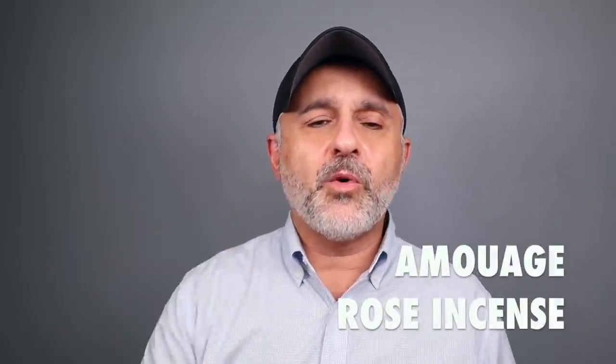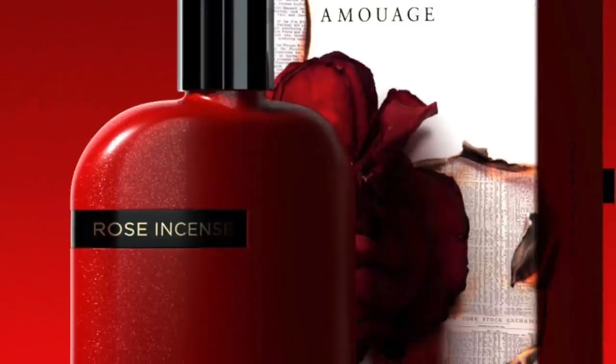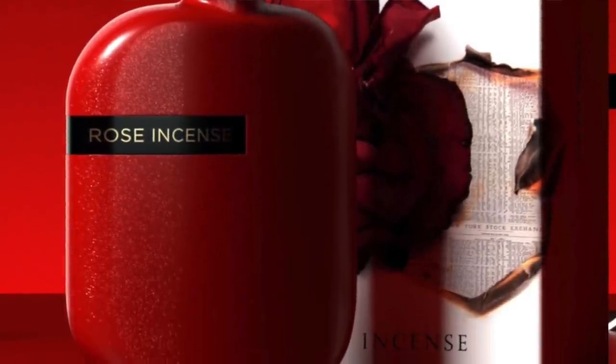At number two is Rose Incense from the House of Amouage. You really experience the rose in its jammy qualities with some spiciness, and lots of olibanum — basically frankincense — in both resinous and smoky forms. It's more resinous versus burned incense. It features rose, olibanum, incense, elemi, myrrh, sandalwood, vanilla, and cedar. It's mostly very woody, dry, resinous, and ambery, with the bright jammy rose as the most dominant note. Beautiful, very intense fragrance.